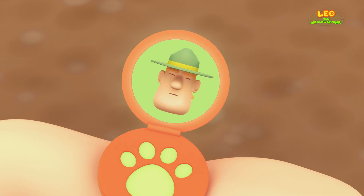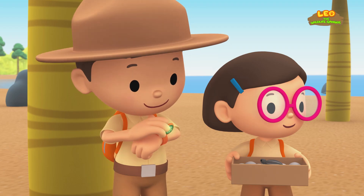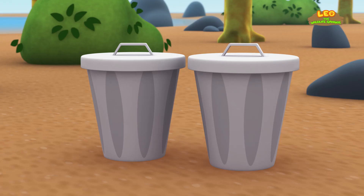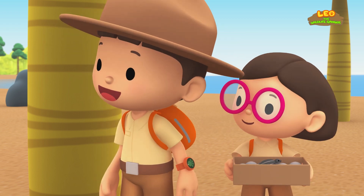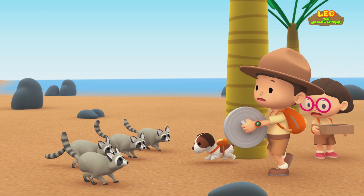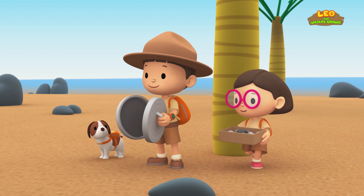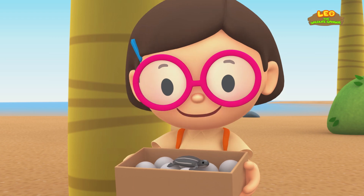Raccoons dislike bright lights, strong smells, and loud noises. Good luck. I have an idea — let's try to make some noise with those smelly dustbin lids. Hopefully that will scare the raccoons away. Great idea, Katie. And there is Hero to help. It worked! They're finally gone. The eggs and the baby turtle are safe again.